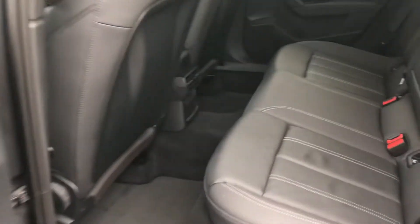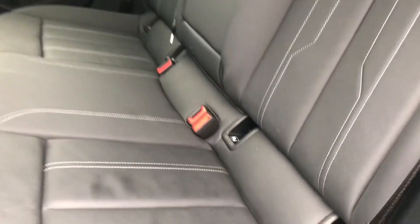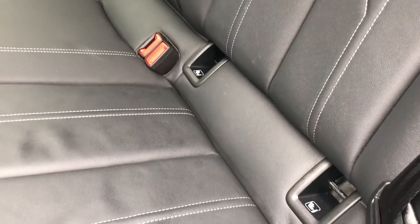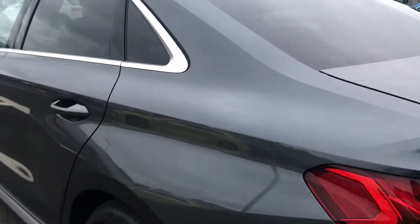Inside the rear of this vehicle you have a nice amount of space for your passengers, along with the very comfortable twin leather upholstery with Isofix child seat mounting points, just in case you need to fit any child seats in this vehicle.